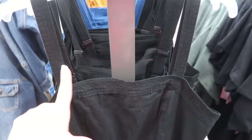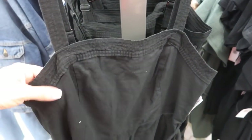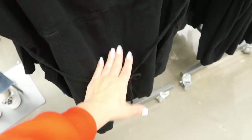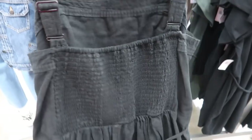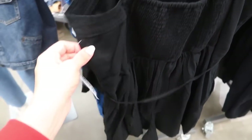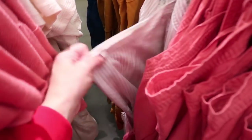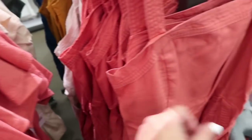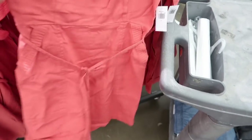Also seeing a new linen blend romper — this one has that square neck like we saw in the jumpsuit, with all that same detailing: the little belt, side pocket, and smocking on the back for a really nice fit. This one's $34.99. It comes in black, blue, gold, coral, and linen color white stripe. Really cute to dress up or down.